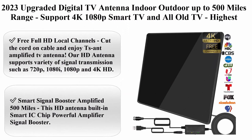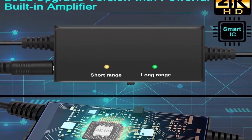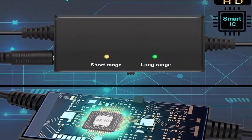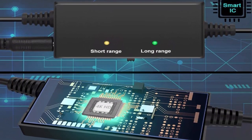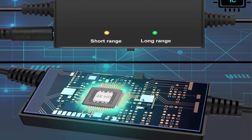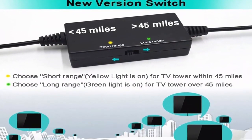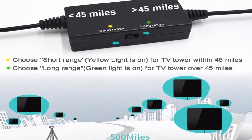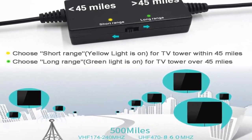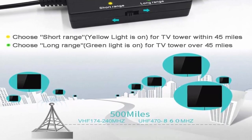Top 5: 2023 upgraded digital TV antenna, indoor/outdoor, up to 500 miles range, supporting 4K, 1080p, smart TV and all older TVs. Highest-rated amplified HD TV antenna with powerful signal booster and 33-foot coax cable. Free full HD local channels — cut the cord. Supports 720p, 1080i, 1080p, and 4K HD signal transmission.